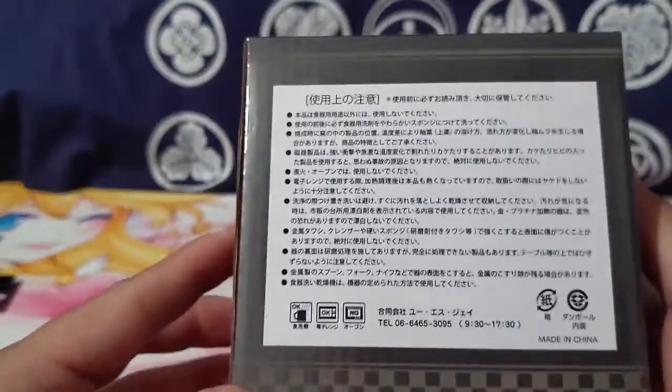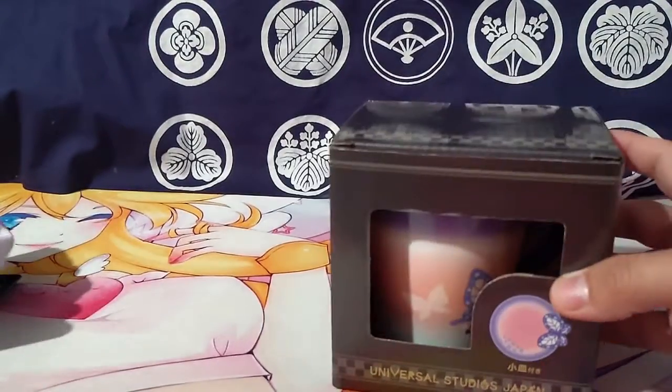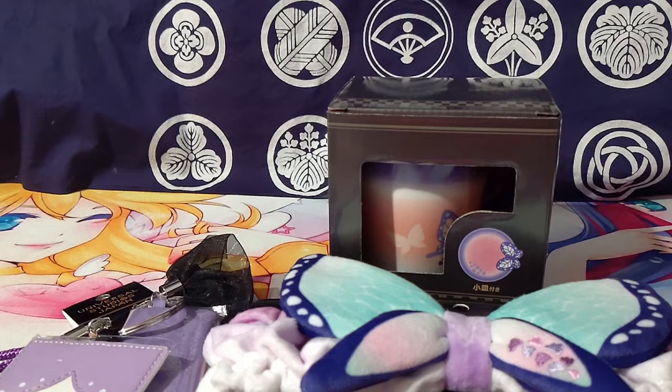I'm excited to finally have it and use it one of these days, or have some friends come over and take a look at my anime stuff. Cool items — that's all I've got for this video. Thanks for watching.